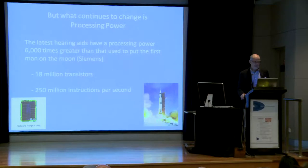What has changed, however, is the processing power — this changes all the time. Siemens claims that their hearing aids have a processing power 6,000 times greater than that used to put the first man on the moon: 18 million transistors. I have no idea how they fit in there.